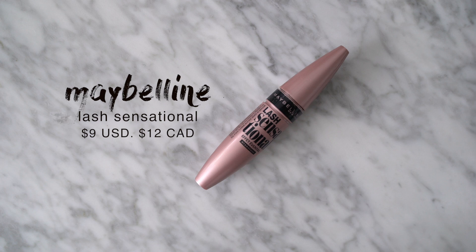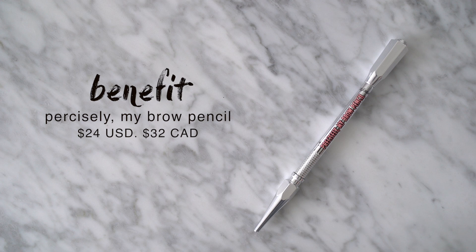My favorite mascara of the year — everybody say it with me — the Maybelline Lash Sensational, tied with the IT Cosmetics CC Cream as probably one of my most mentioned products on my channel. It gives my lashes volume, length, beauty, grace — need I say more? It's the best. For my brows this year I've been loving the Benefit Precisely My Brow Pencil in shade number four. It's an ultra-fine brow defining pencil and I really love how fine and tiny it is — I'm able to create a very natural-looking brow that works well and lasts well.